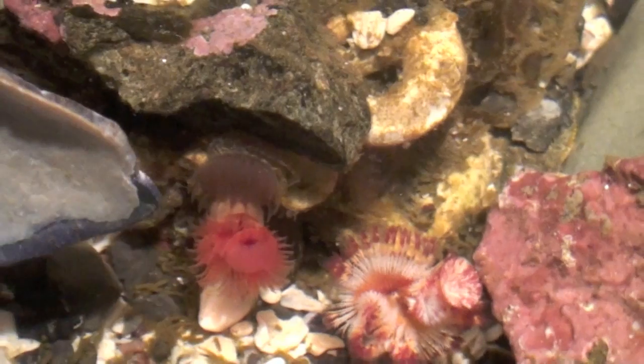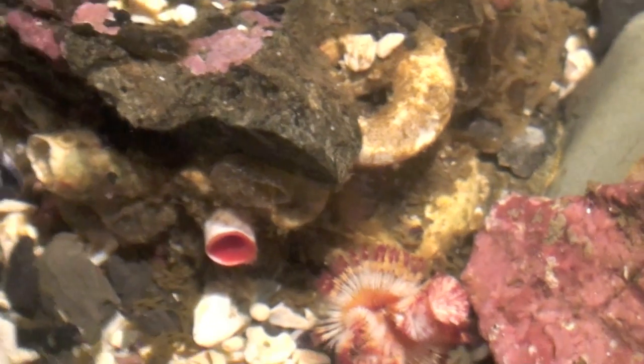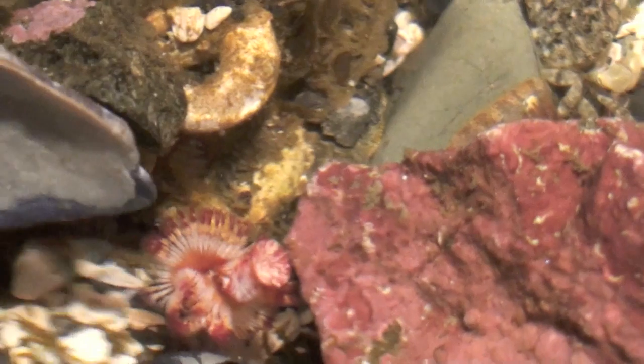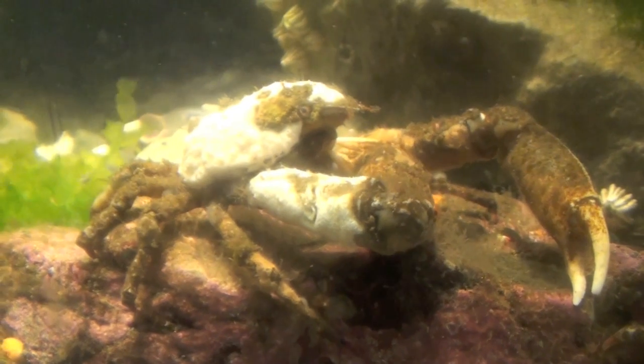Temperature is also a huge challenge to intertidal creatures. Small tide pools can reach very high temperatures when exposed to sun, and also below freezing temperatures when the weather is inclement. Many intertidal organisms have the ability to handle high temperature stresses.